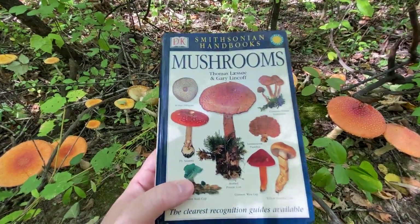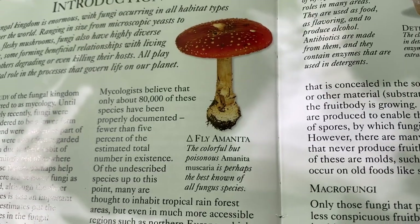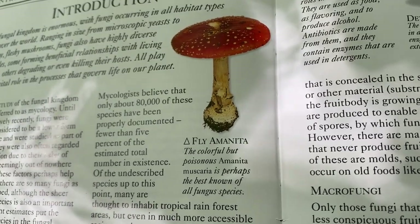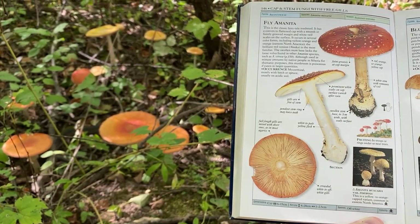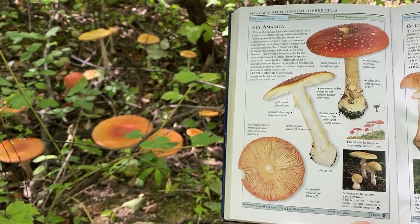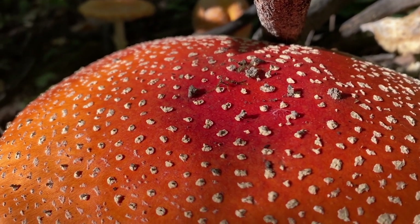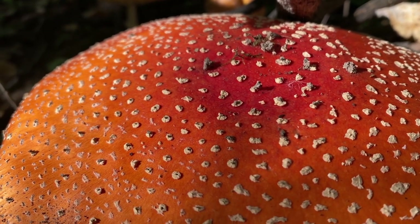They're even right on the cover of our field guide, which calls them a colorful but poisonous mushroom. These ones growing in Minnesota are a variant or subspecies of the fly amanita, and instead of that iconic red cap, ours have more of a yellow or orange color.